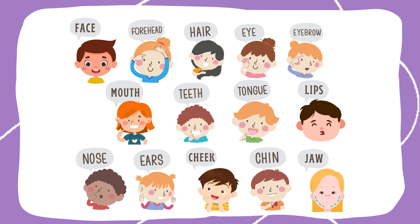So those are all the neat parts that make up our head! They all work together so we can see, hear, taste, smell, and experience the world. Our heads are so cool!